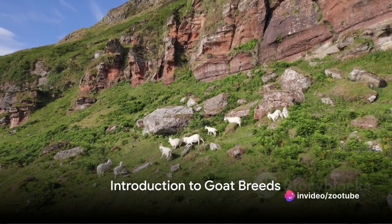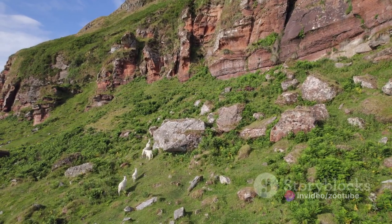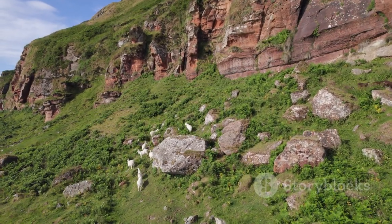Have you ever wondered about the different types of goats and their unique characteristics? Today, we delve into the fascinating world of goats, exploring four prominent types: the Boar, Sarnan, Nubian, and Alpine goats.